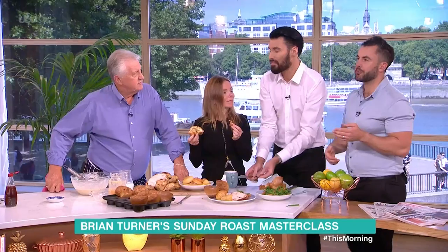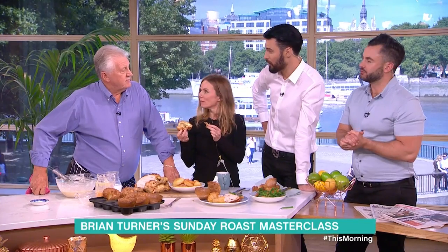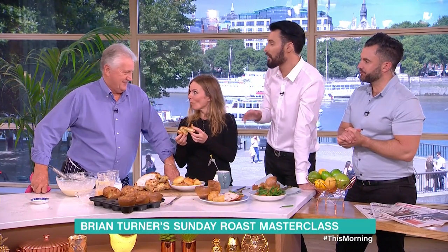Rylan: That is a stunning Yorkshire pudding — so nice! And that chicken as well, you can really taste all them flavors. Brian, what an absolute pleasure! I'd have a go on Sunday, but I probably won't. Thank you so much, Brian. That's it from me and Dan — enjoy the bank holiday weekend!